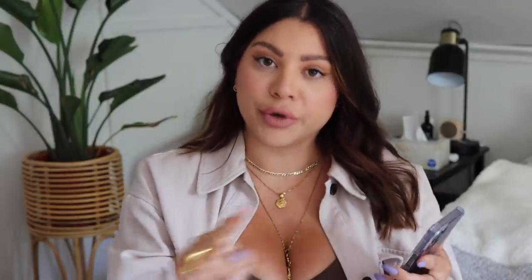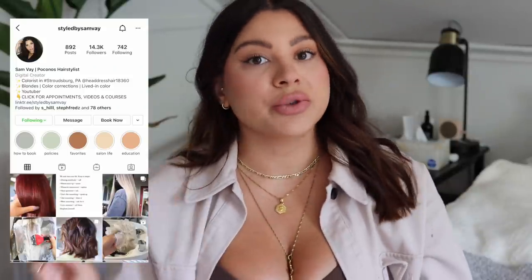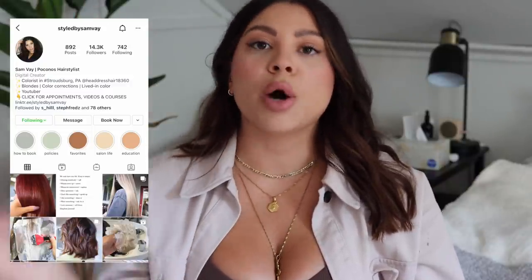As far as the actual name on your page — you have your username, and then you also have your display name that shows on your profile, and that you can change whenever you want. For example, my username is Styled by Sam Vey, but my display name is Sam Vey, and then I put a little line — Poconos hairstylist. From experience, it's very helpful to have your title in your display name. Because if people are just searching the name of your town and hairstylist, or your town and nail tech, you will come up because that's in your display name, so it helps you be more searchable.